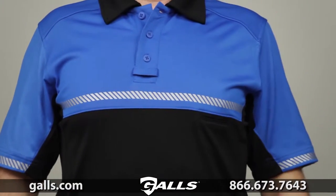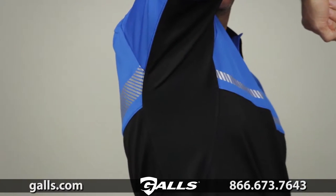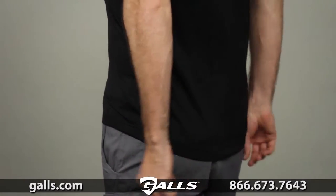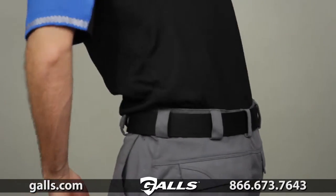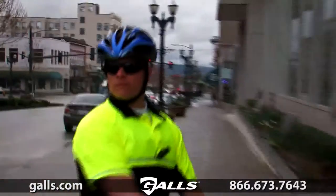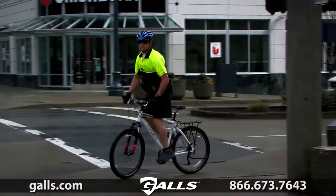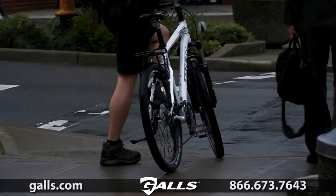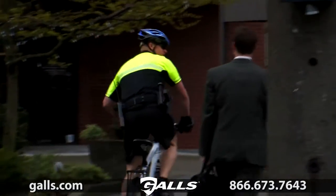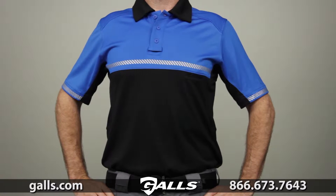The underarm gusset ensures full freedom of movement. The generous length and drop tail will ensure your bike polo stays tucked in. There's a mic loop at the placket to keep you connected. The bright colors on our bike patrol shirts are colorfast against perspiration and sunlight to ensure a clean, professional appearance throughout your shift. This is the 5.11 short sleeve bike patrol polo.